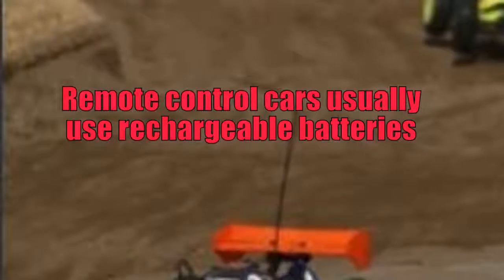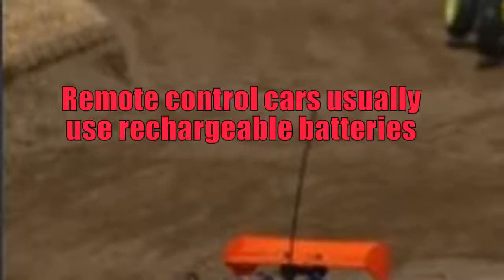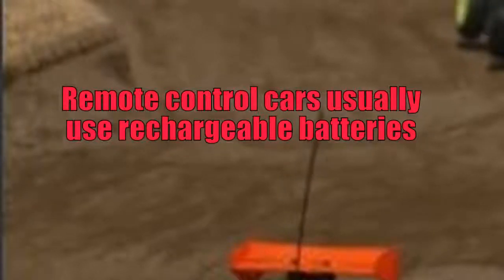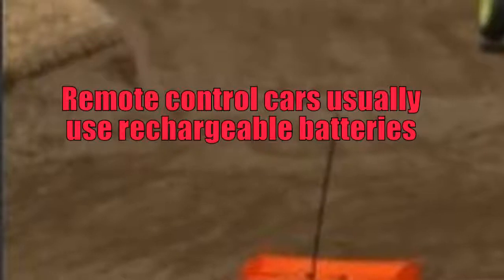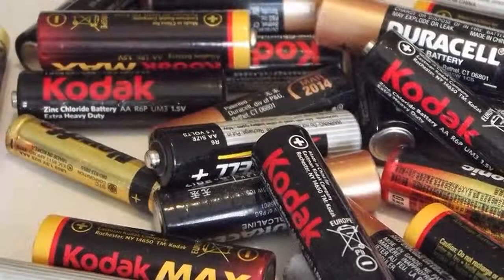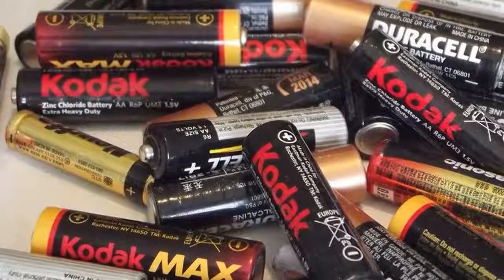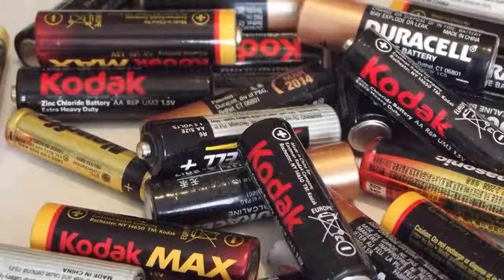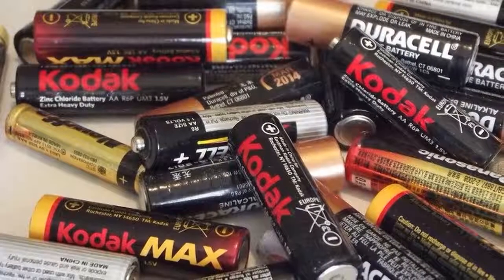One of the initial purposes for rechargeable batteries was the vehicle battery. These days, many electronics use rechargeable batteries, among them cellular telephones, laptops, MP3 players, video cameras, and cordless power tools. In fact, quite a few modern products are designed to only use rechargeable batteries.